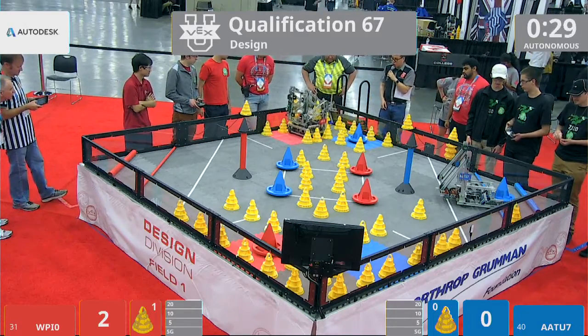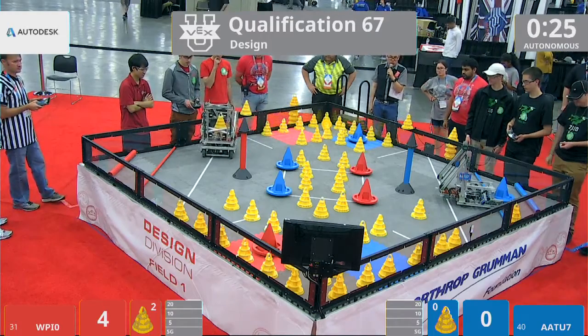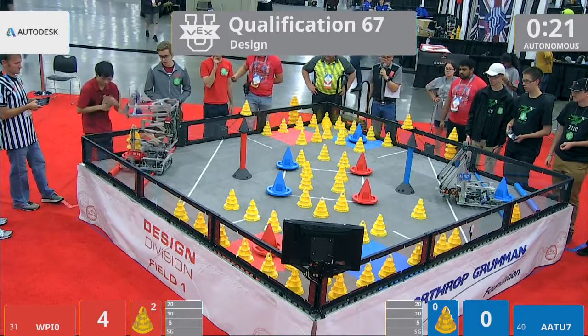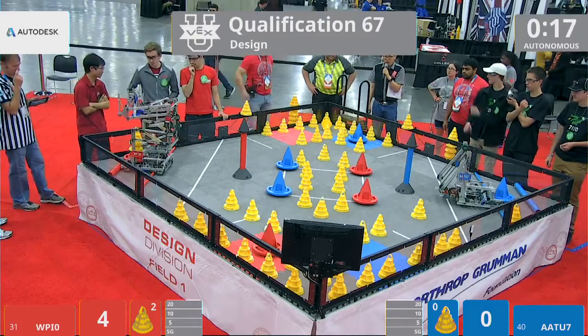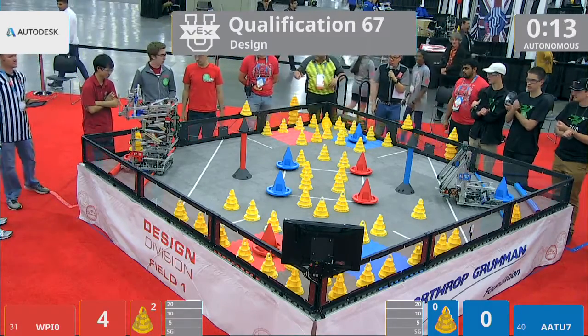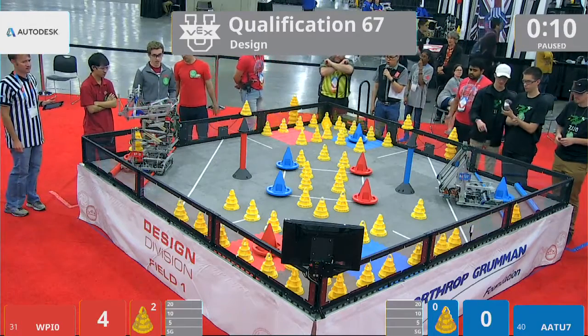WPI picks up a mobile goal, gets two cones up high. AATU picks up the mobile goal, does not score cones on it, but is hovering over the 10-point zone, teasing it as if they were to say, we're not going to score it just yet. 15 seconds remaining on the clock. Neither side actually able to score in the autonomous period, and we're cutting the autonomous short.